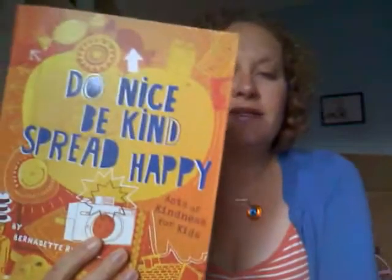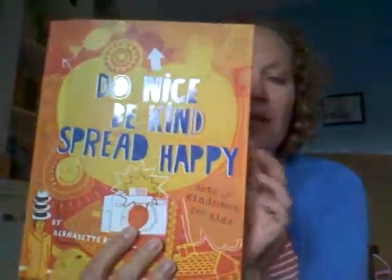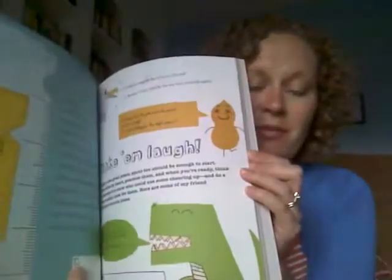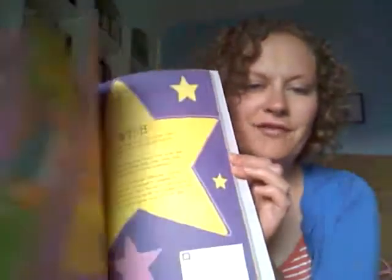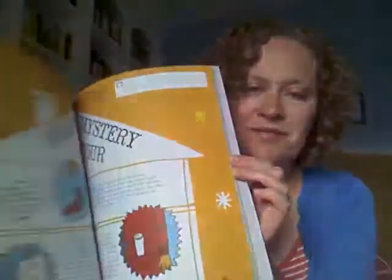Do Kind, Be Nice, Spread Happy is a really great book that's just full of ideas for ways to be nice and make people happy. Things like carrying around compliment slips to write a really simple compliment — like 'you have the best hat I've ever seen' — and just handing them to friends, strangers, and whoever. Or writing a report card for your teacher and giving them an A-plus because they helped you with your math assignment.